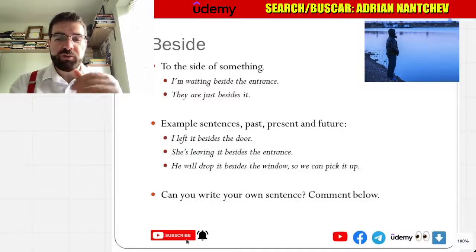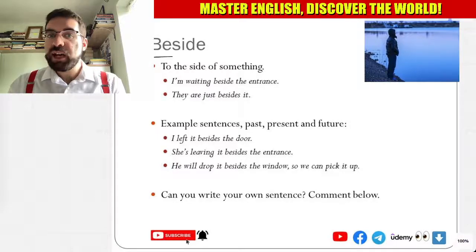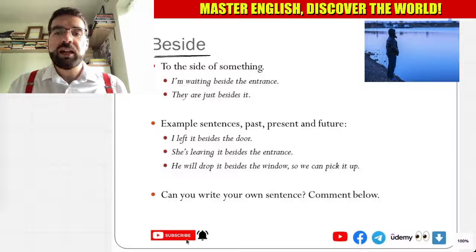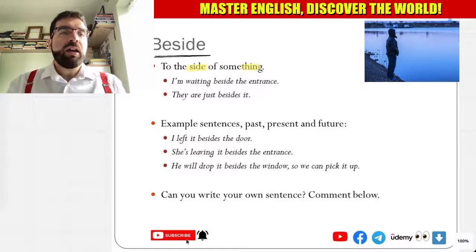All right, language explorers. So let's look at this Sunday preposition: beside. Beside means to the side of something.